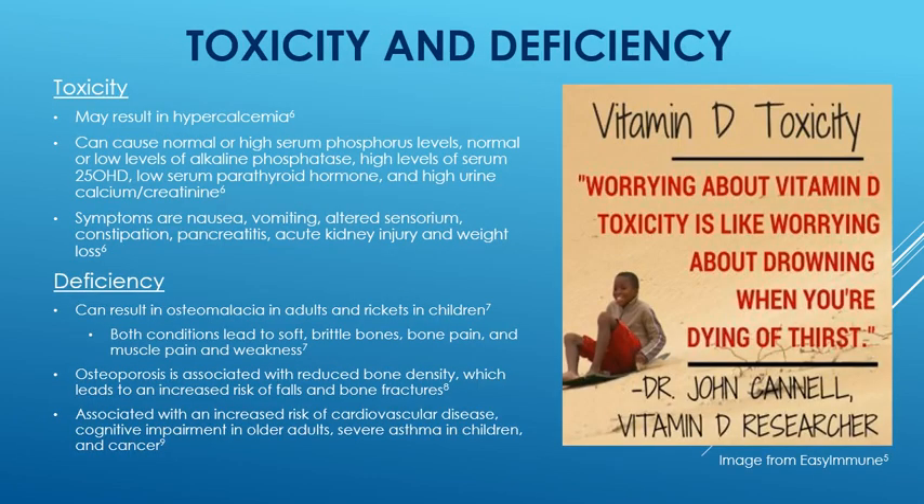There is both toxicity and deficiency to consider. When toxicity does occur, it can result in hypercalcemia, which causes normal or high serum phosphorus levels, normal or low levels of alkaline phosphatase, high levels of serum 25-OH-D, low serum parathyroid hormones, and high urine calcium or creatinine.